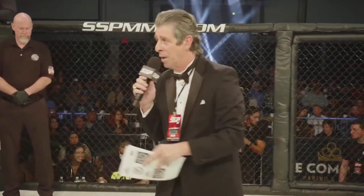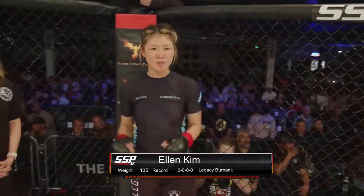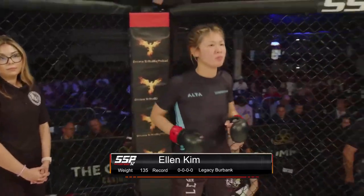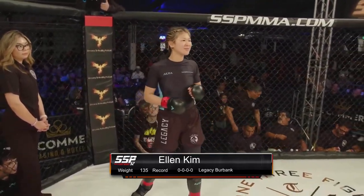Her opponent, across the cage, fighting out the red corner, she is wearing black trunks trimmed in white. She is training at Legacy Burbank by way of New York, New Jersey. She weighs 137 pounds. She is also making her debut. Ladies and gentlemen, introducing Hello Kim.